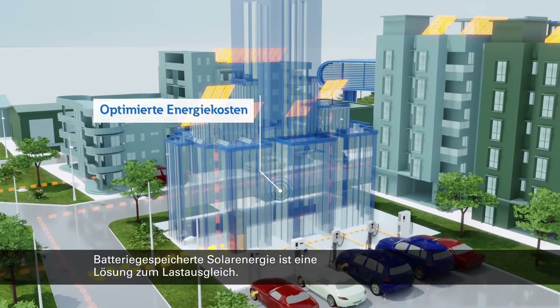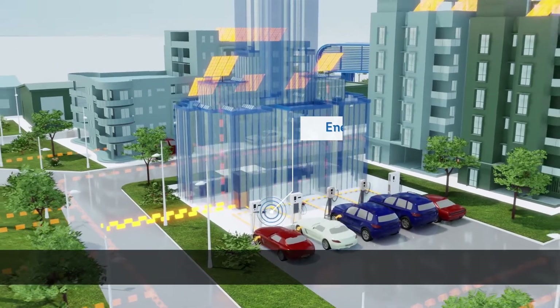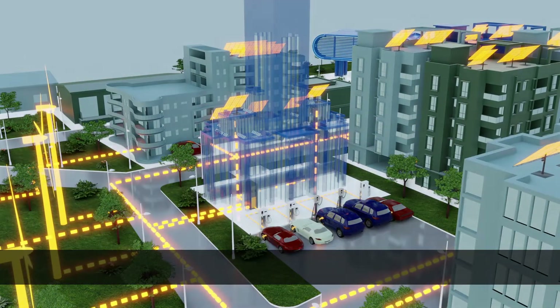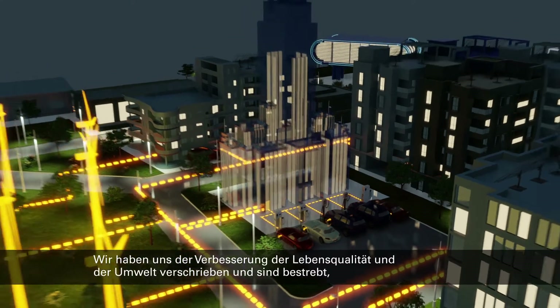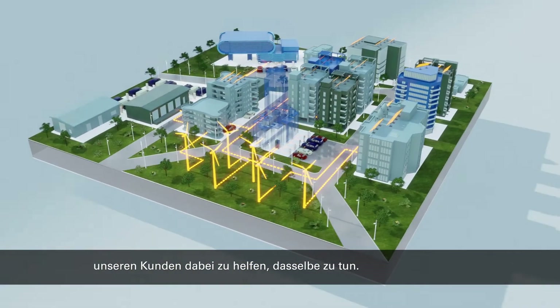Battery-stored solar power is a solution that helps balance load on the electricity grid. We can help you manage and control your energy demand, usage, and charging station network. We've been into power management for more than 100 years, all around the world. We're dedicated to improving the quality of life and the environment, and we strive to help our customers do the same.